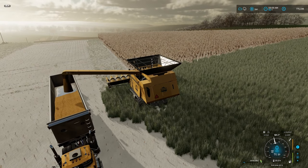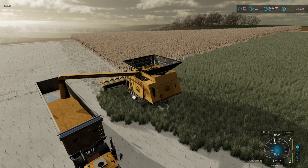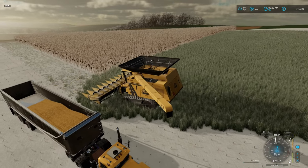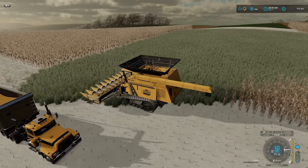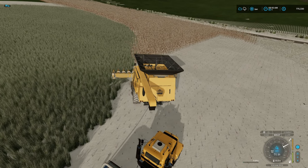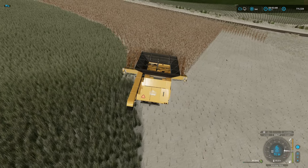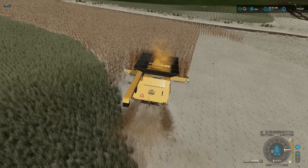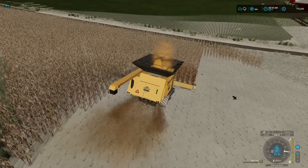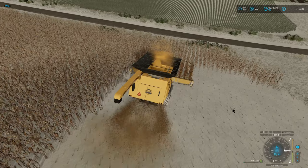We'll get this emptied out here real quick and then continue with the corn harvesting. We only have one corn header - I never have picked up another one, we probably need to do that at some point. Let's go ahead and clean up this end where the worker missed over by the road - workers don't like getting close to the highways and roadways.